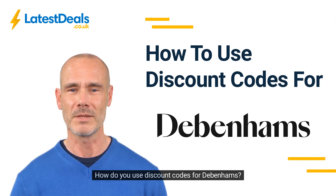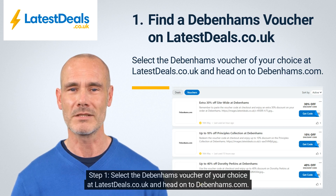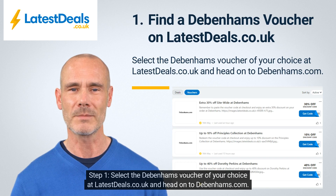How do you use discount codes for Debenhams? Step 1: Select the Debenhams voucher of your choice at latestdeals.co.uk and head on to debenhams.com.